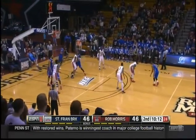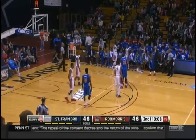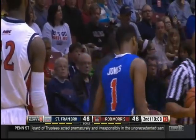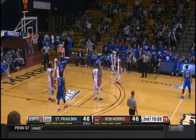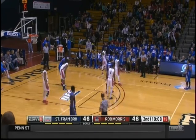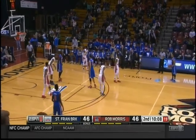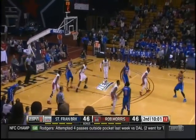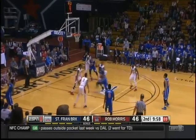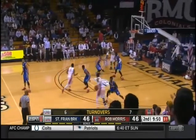Both teams playing extremely hard. Ten minutes to go — you can feel it's going to go down to the wire. Stewart knocks it away. What a wild second half here — eight-point lead at the start for Robert Morris, then St. Francis Brooklyn rallies to take the lead, and now tied again at 46. Back and forth with teams getting the defense set. Very difficult to score.